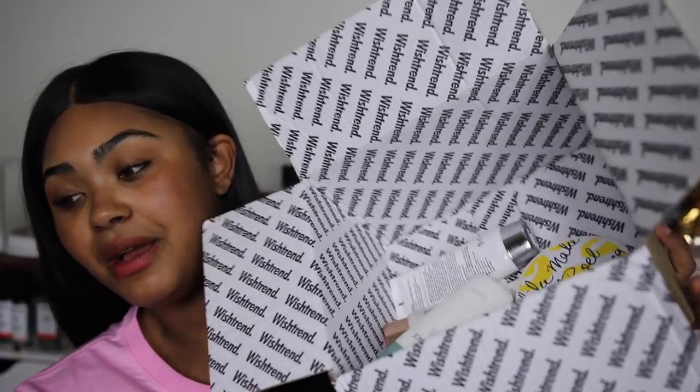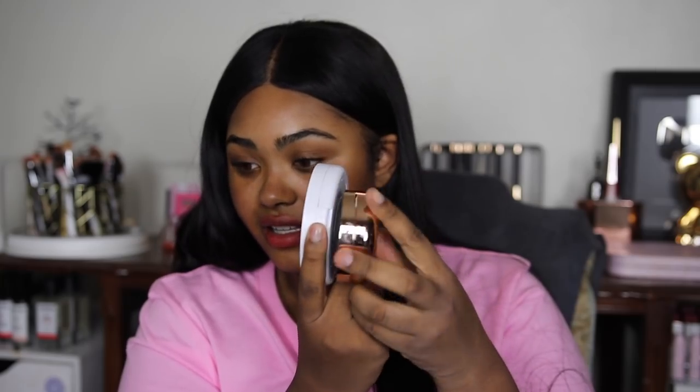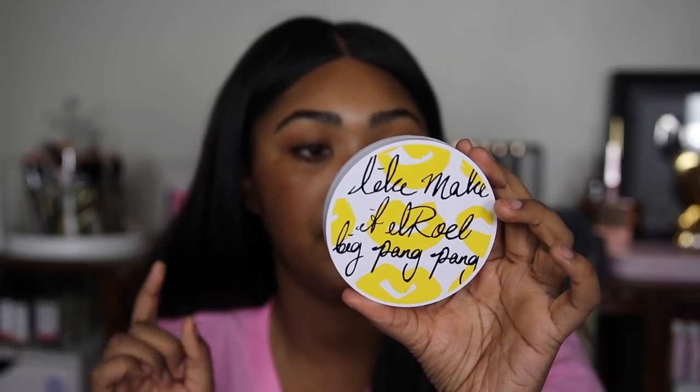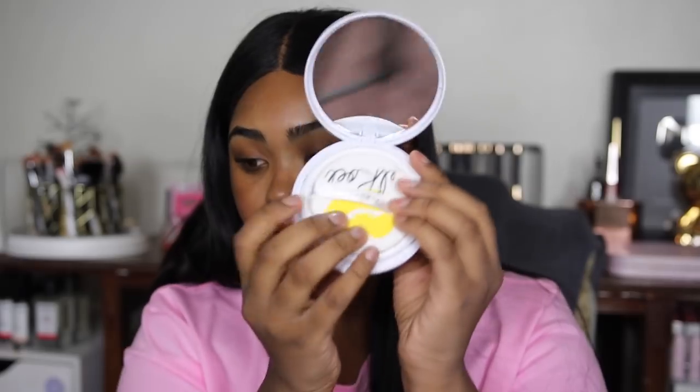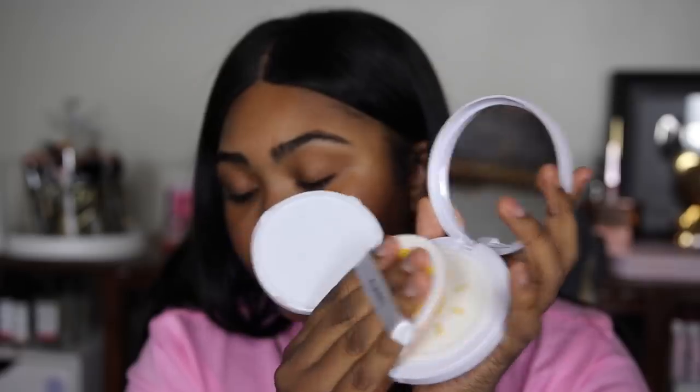Let's get started on the actual sunscreens. This one is from a brand called El Royale — the Pang Pang Big Sun Cushion. This cushion is huge and flat, which is kind of cool. It's SPF 50 plus PA triple plus. It has a giant mirror — I would almost just take this for the mirror alone — a big puff comparable in size to the cushion itself, and a cute little sun design inside.